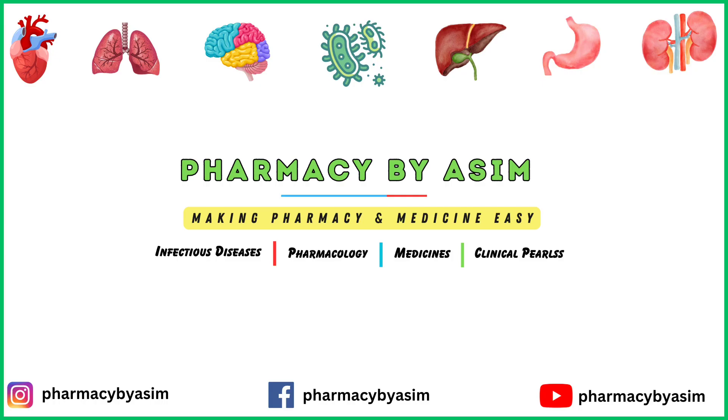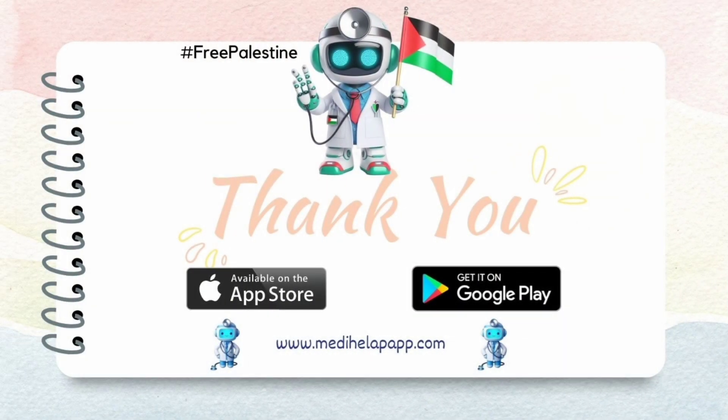That's it for today's video. If you found it helpful, please give it a thumbs up and share it with your friends. And if you're new here, don't forget to subscribe to our channel for more amazing content. You can get this presentation from the MediHelp app, available for download on both the Google Play Store and Apple App Store. Happy learning. Thank you.